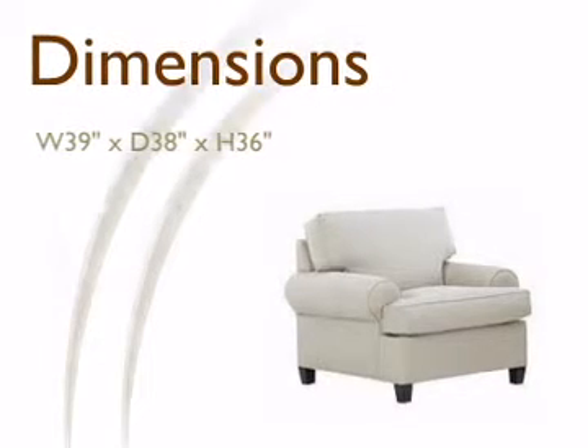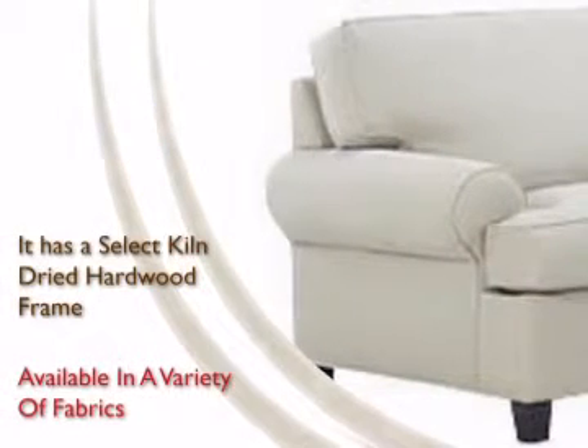Our great range of products has products for every size or need, available in a wide variety of colorful fabrics.